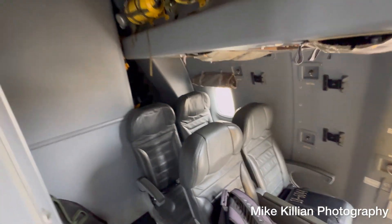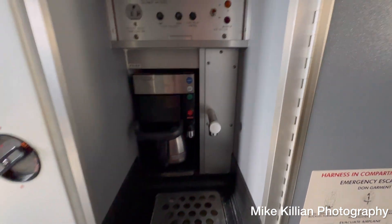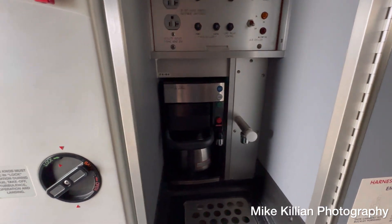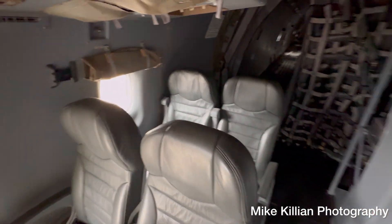Some of the things we store back here — you have a galley, which is nice and very different from the KC-135. We have refrigeration, and yes, coffee is made here. Our crew chiefs and maintainers are going to have their coffee to stay awake. There are also more crew quarters back here.